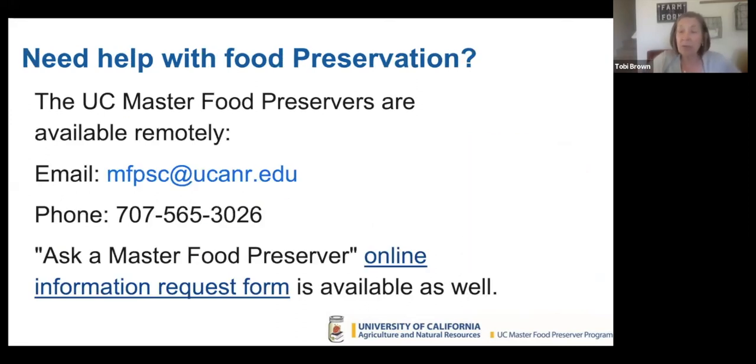If you need help with food preservation, we just did an 'Ask a Master Food Preserver' — an online Zoom where you can ask questions. As you're thinking about canning ahead of time, you might have questions. We are available to answer questions remotely. Here is our email address. We do have a phone, and there's also an online information request form. We're here to help you preserve your food in a safe manner.